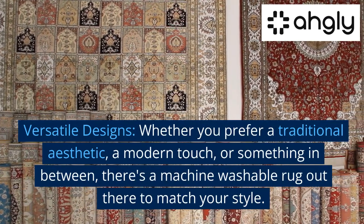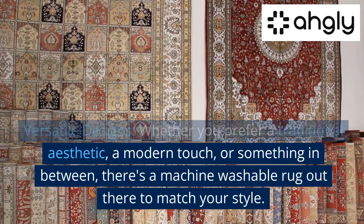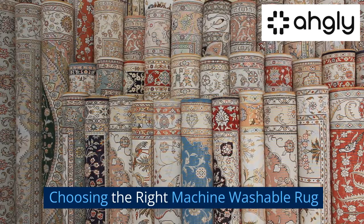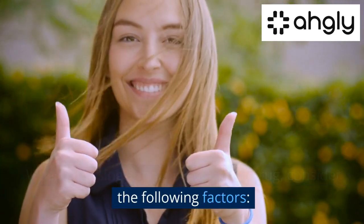Versatile designs — whether you prefer a traditional aesthetic, a modern touch, or something in between, there's a machine washable rug out there to match your style.